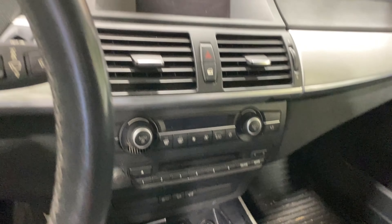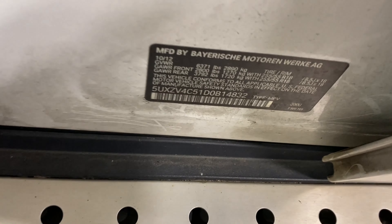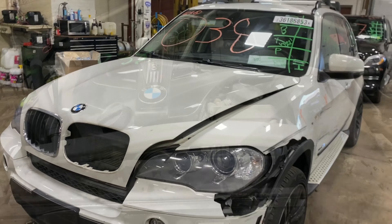This one does have black leather interior. As you can see, plenty of great parts still left on this 2013 BMW X5. This one does run nice and strong. I'm going to get it started here for you.